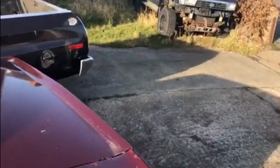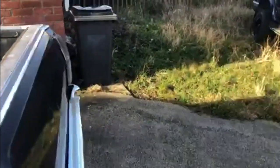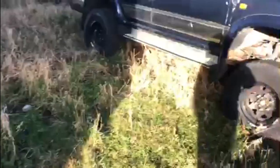Originally, either the Corsa or the Mustang would be sitting on the driveway. And as you can see at the moment, neither one of them is sitting there.